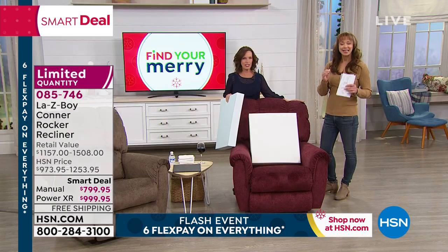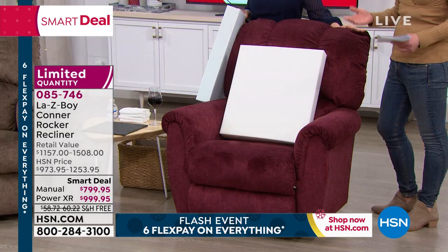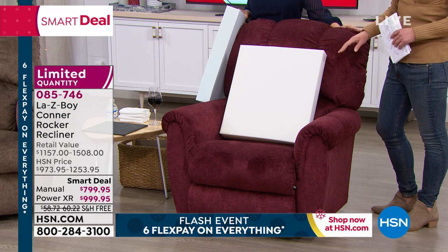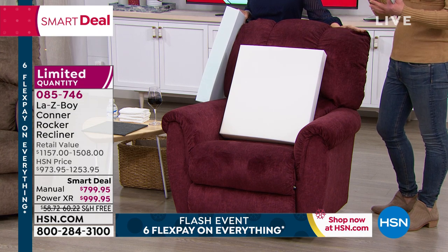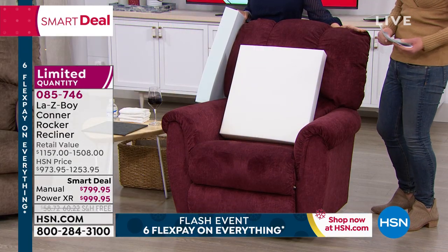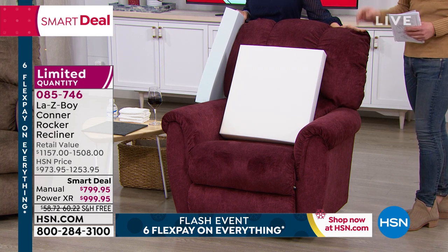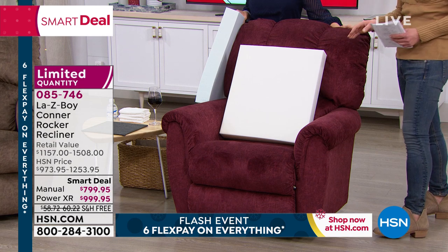They've been doing it better than any other company in the industry for over 90 years. We are privileged to have them here at HSN with $500 off, special delivery delivered right to you on your schedule, custom upgrades — but that is only for this show and only for this hour.